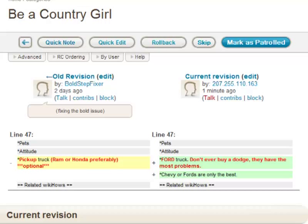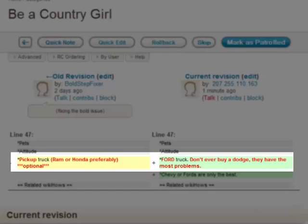When you're looking at the changes made, the old version is on the left and the new version is on the right. If something was removed, that section will have a yellow background on the left. If something was added or changed, that section will have a green background on the right. Any text that was changed will be in a red font.